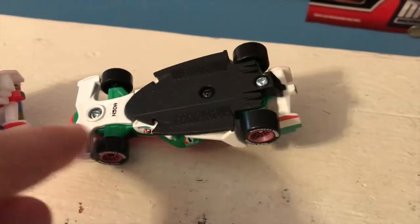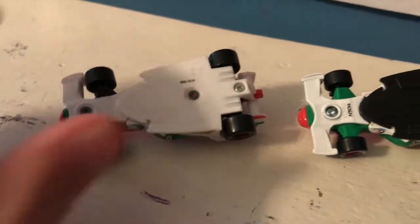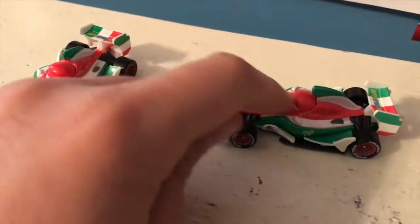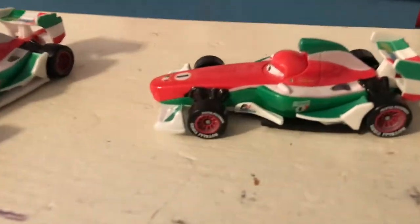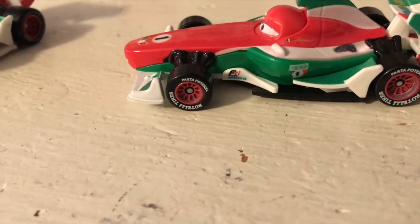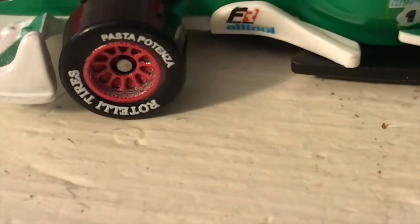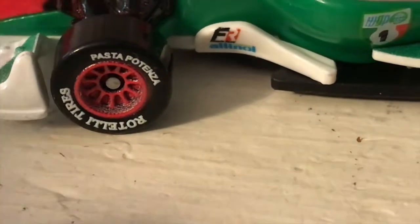Interestingly, this guy seems to be put together with screws of some kind instead of the rivets on the original Francesco. Francesco is a die-cast car that uses quite a bit of plastic, so that's probably why. In fact, I think the only part that's metal is the main body here. We have his Rotelli tires — it's 'pasta potenza,' which translates to 'pasta power' when translated into English, which is great.